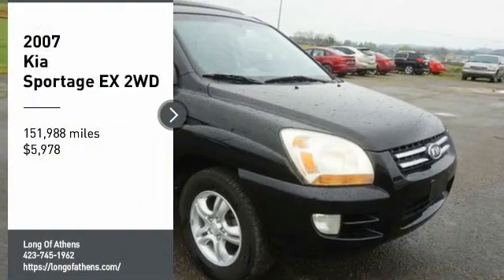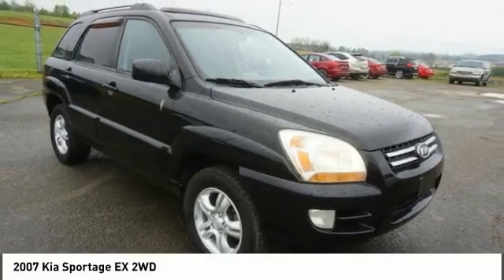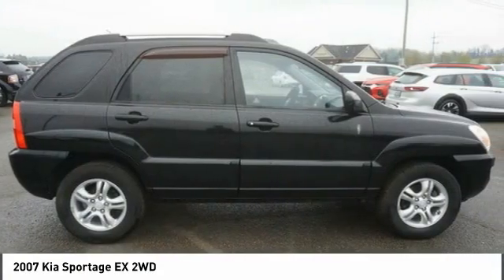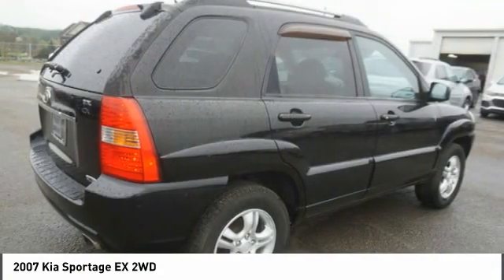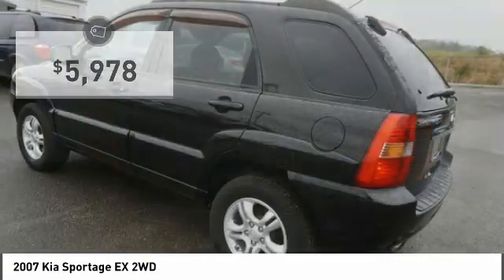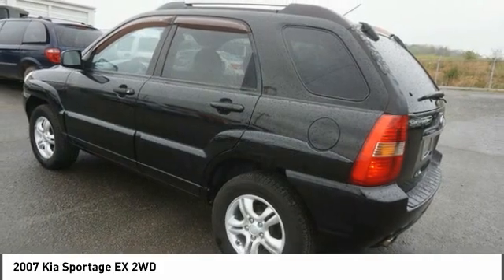We are pleased to show you the 2007 Sportage. With its sleek and stylish exterior and its roomy feature-laden interior, the Sportage both looks good and performs well on the road and is priced below $10,000. Here are some of this vehicle's great options.